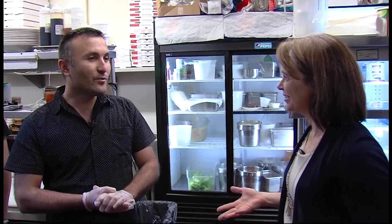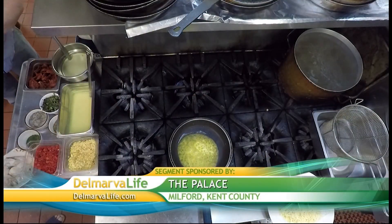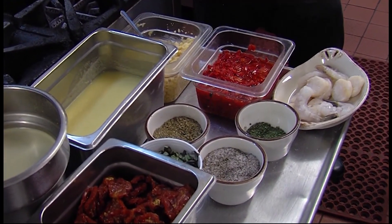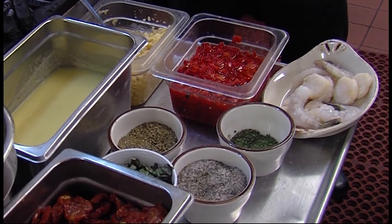Steve and I made our way into the kitchen here at the Palace. You specialize in Italian food, but you also really pride yourself on seafood as well. Yes, they are serving seafood, steak, and pasta. Steve showed me how to make seafood scampi. Ingredients include shrimp, scallops, roasted peppers, fresh garlic, thyme, salt and pepper, basil, lemon garlic sauce, and white wine.